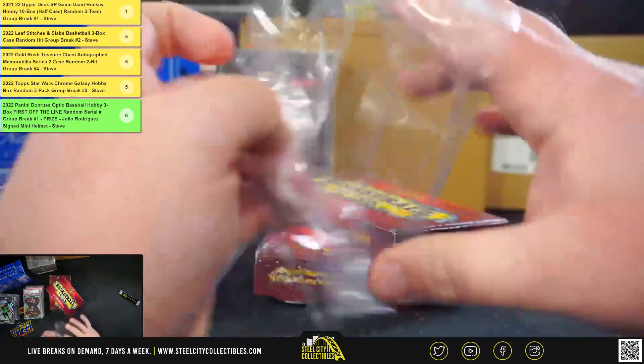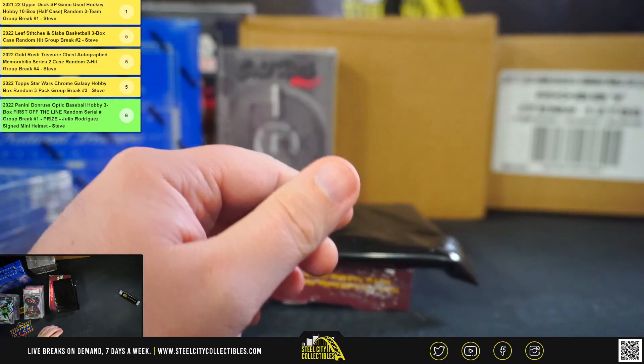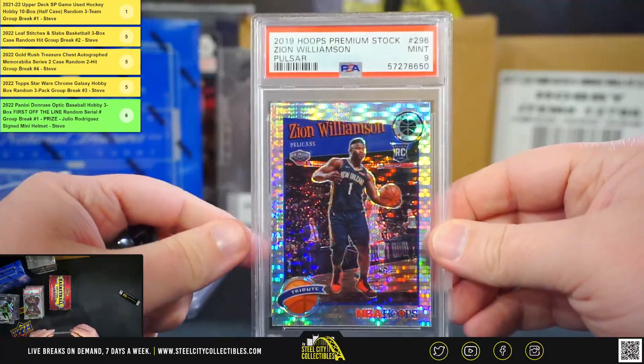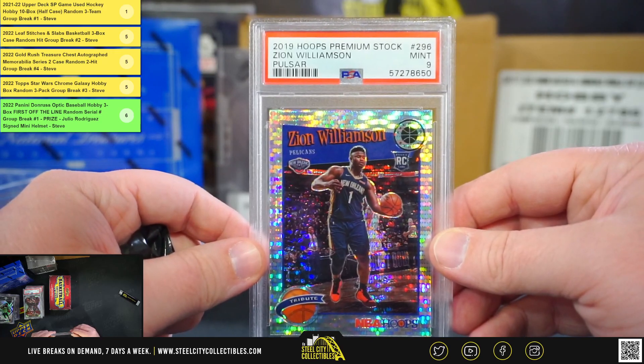Box number 9. 2019 Panini Hoops Premium Stock Pulsar Prism, Zion Williamson. PSA 9.